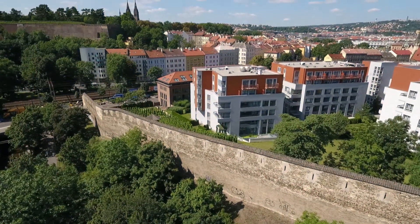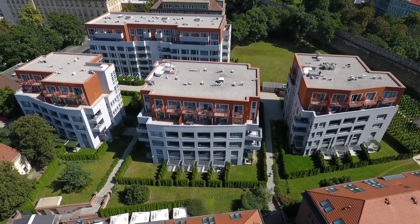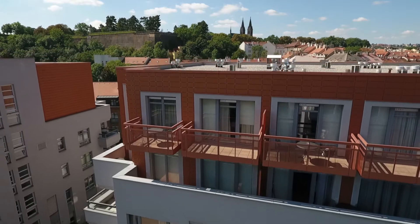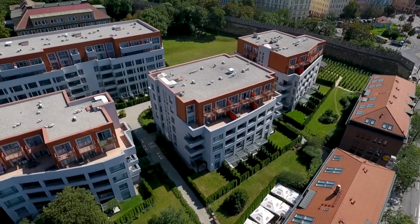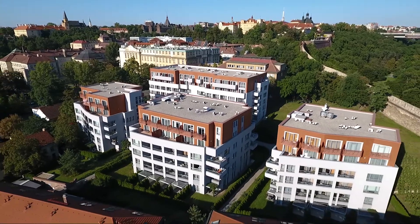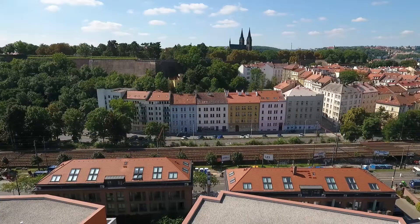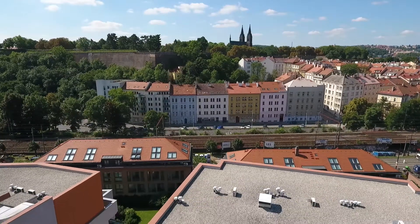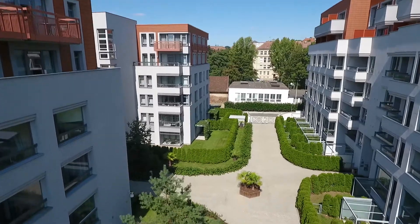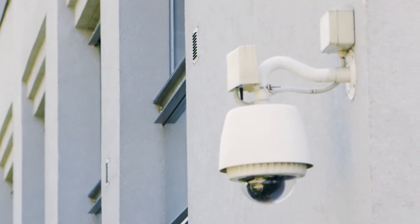We would like to show you the Albertov Rental Apartments — 269 above-standard furnished apartments for both short-term and long-term rental, with almost 3,000 square meters of commercial area. Located in the center of Prague with a unique atmosphere of a historical place just below Visehrad, it is a private and calm complex with CCTV.